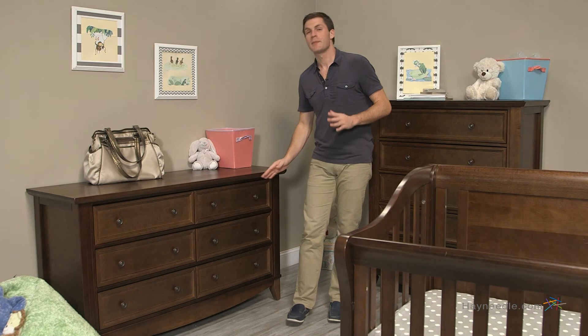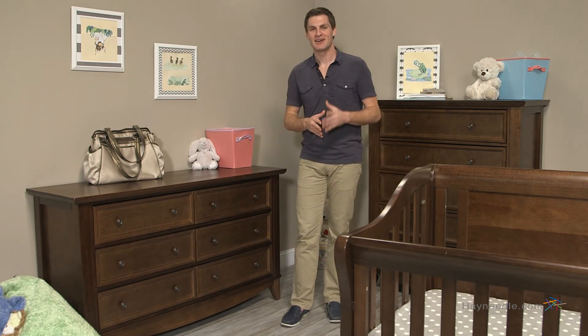The bronze finished bowls top off the classic look to the Franklin and Ben Mayfair double dresser.